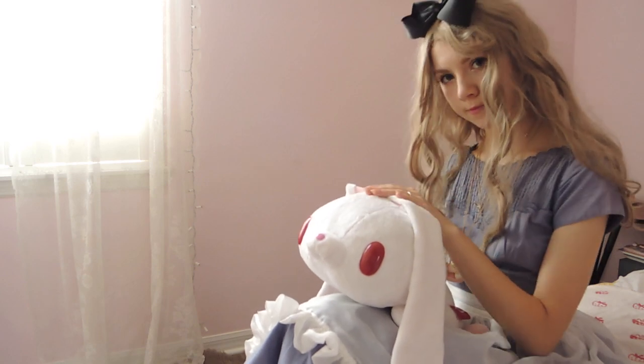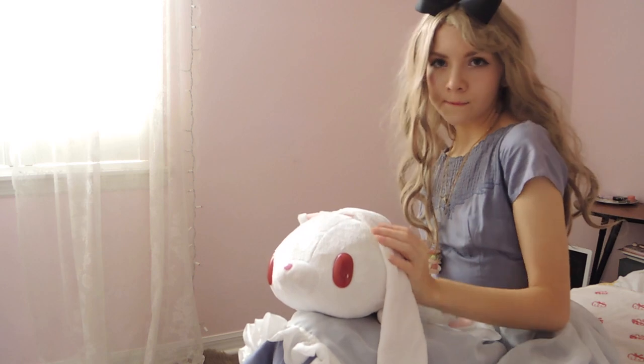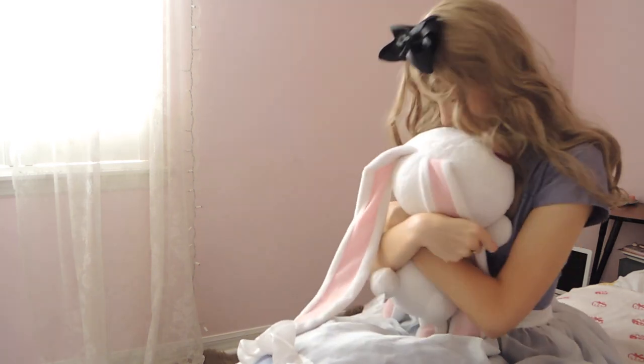My wig is from YesStyle, and though it's not quite the same color or length as Alice's in the animated movie, I thought it still worked well for the look. My hair bow was a free gift from the online shop Cherry Cordial Official.